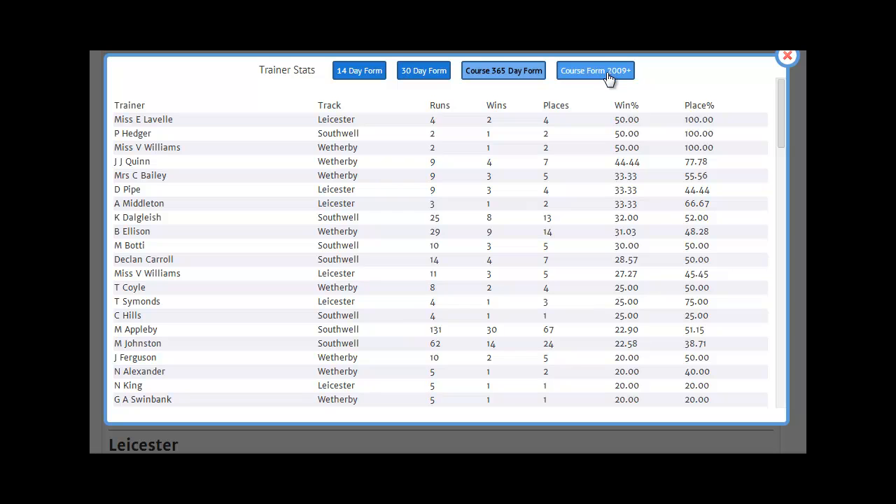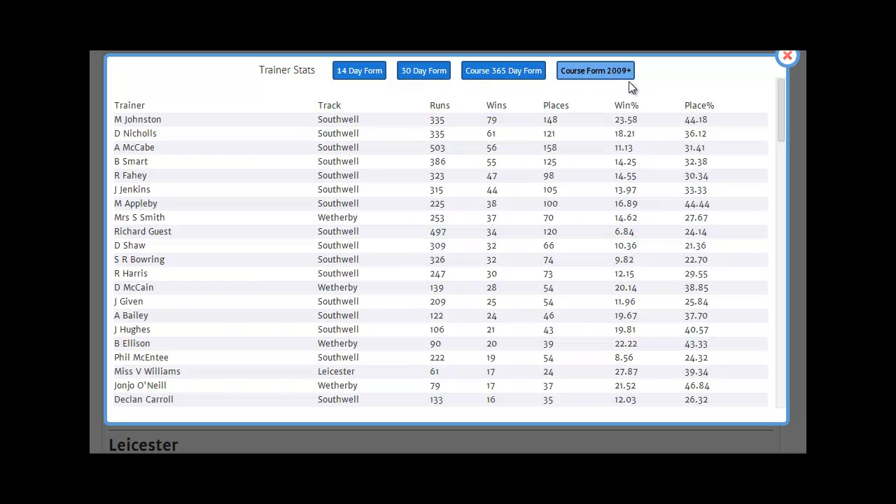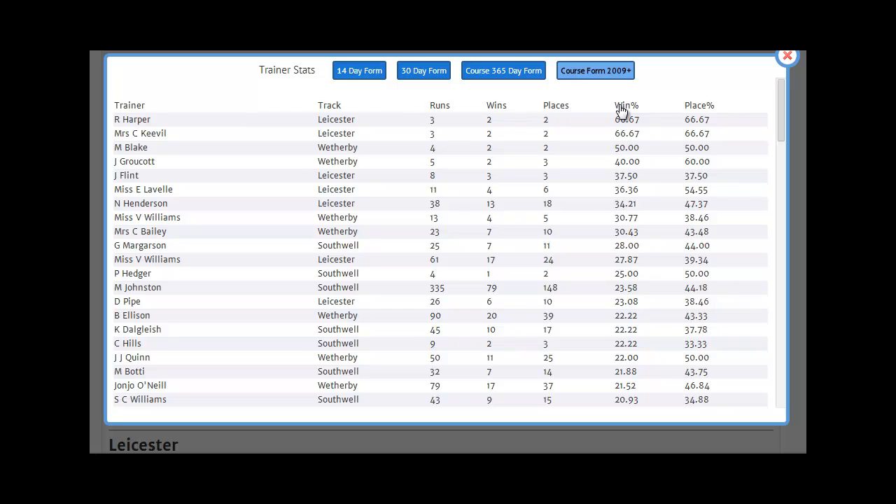Looking at the longer-term view going back to 2009, we can again sort by win percentage. We can see John Quinn here, and his overall record is still quite respectable with a 22% win rate — that's 11 from 50 — and exactly half of his 50 runners making the frame for a 50% place rate. That's very impressive with those sort of numbers, and John Quinn at Wetherby is clearly a trainer to keep an eye out for.